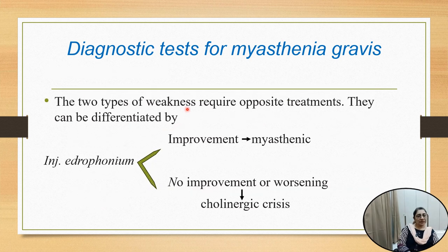Two types of weakness — weakness in myasthenia gravis and weakness in cholinergic crisis — require opposite treatment. They can be differentiated by injection of edrophonium. If there is improvement in muscle strength, it is myasthenia gravis; if there is no improvement or worsening of the muscle, it is cholinergic crisis. In myasthenia gravis we introduce anticholinesterase; in cholinergic crisis we stop anticholinesterase.